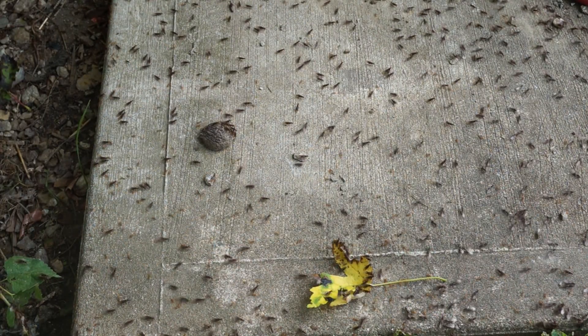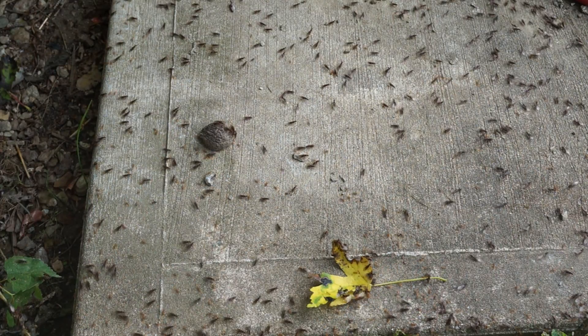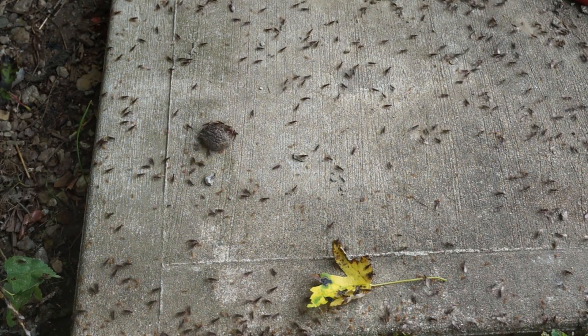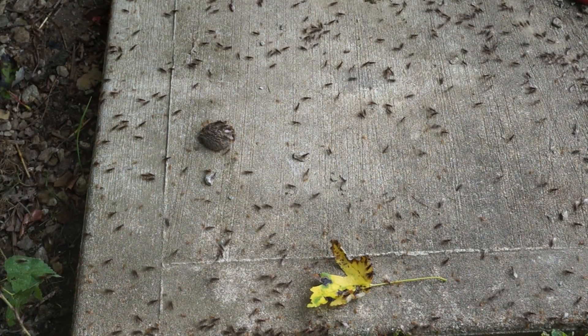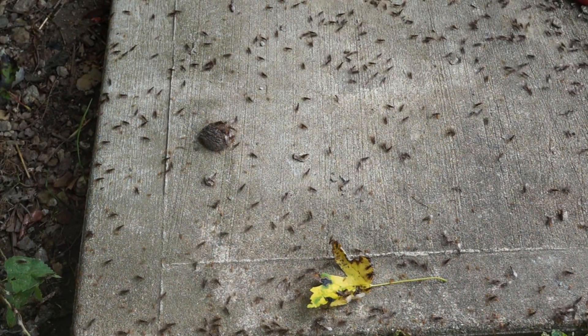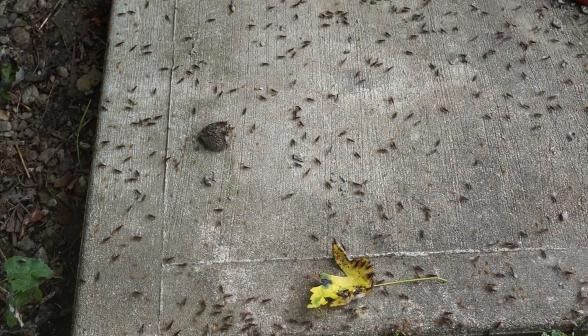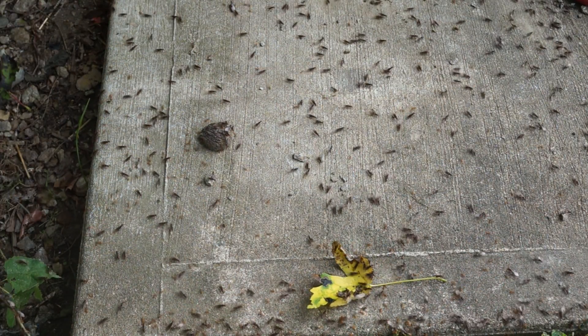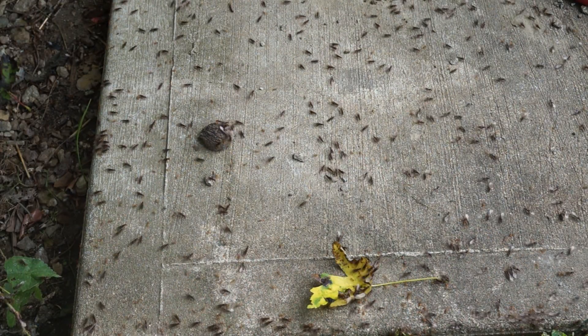Welcome to Bell's Bugs. We found these flying ants. They're all flying away now, and there are orange ants without wings mixed in with them.